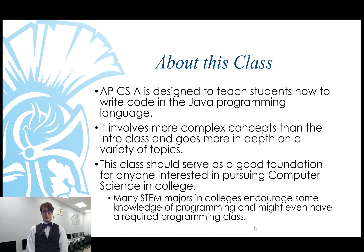Some information about this class in particular: AP CSA is designed to teach students how to write code in the Java programming language. It's generally going to involve more complex concepts than were covered in the intro class and will go into more depth on a variety of topics. This class should serve as a good foundation for anyone interested in pursuing computer science as a major in college. And even if they're not, many STEM majors require or encourage some knowledge of programming to graduate.